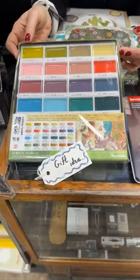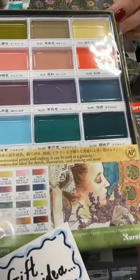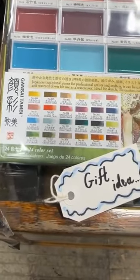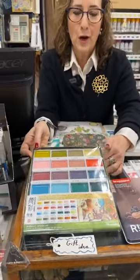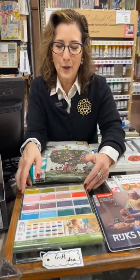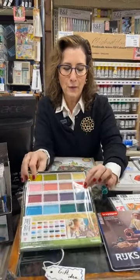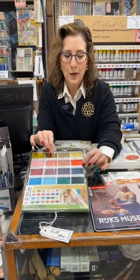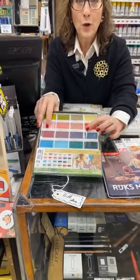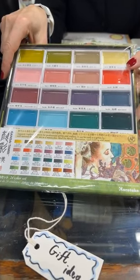Kuretake — we can't keep these in stock. This is their Gansai Tambi set, the nouveau colors that they call it. We have all different sets, but the nouveau colors do really well and sell out just as quickly as they come in. I know we still have some sets of 12 and 24 left, and I'm sure after this chat they will probably be sold out. Their colors are just as bright as you see them. The square format is how they've always made them. They were originally in ceramic cups, but they switched to a really nice plastic because the ceramic always broke.